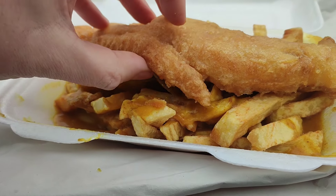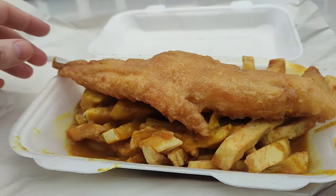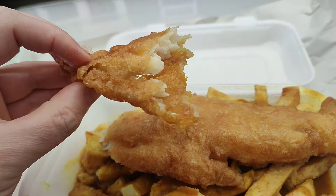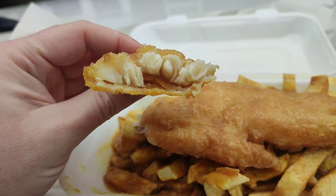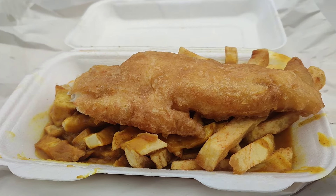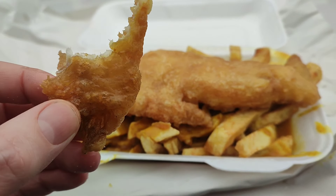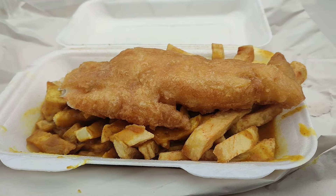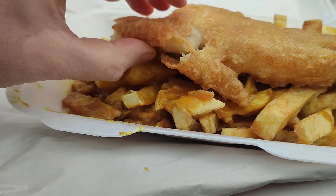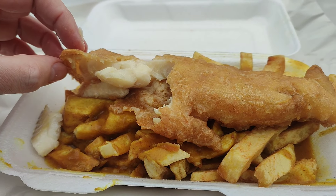Now let's check out this fish. Decent bit of fish — nice and hot as well. I've been told this is haddock, and I do prefer haddock over cod if I'm honest. That's a little bit of the end — nice and crispy there as you can see. No skin on it either. That is very nice. The batter's golden — I don't know whether you can hear the crisp but it is very crispy as well. Decent bit of fish for the money in 2024. Just flakes off in your hands.